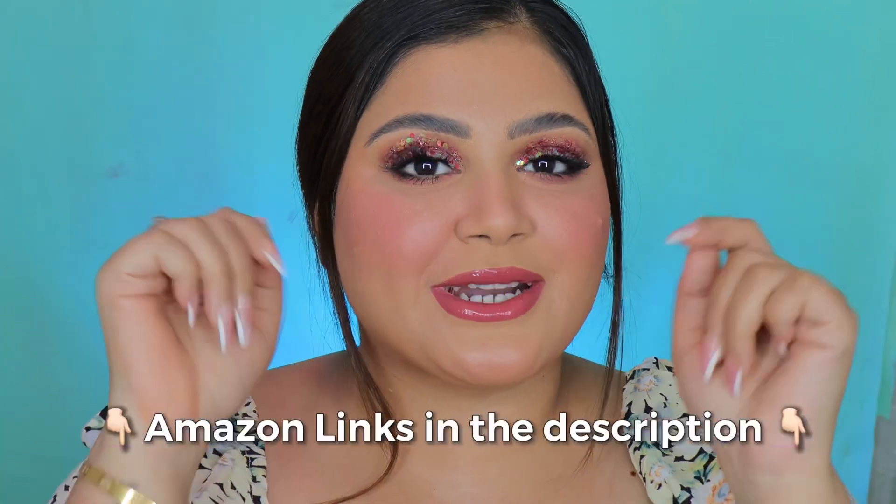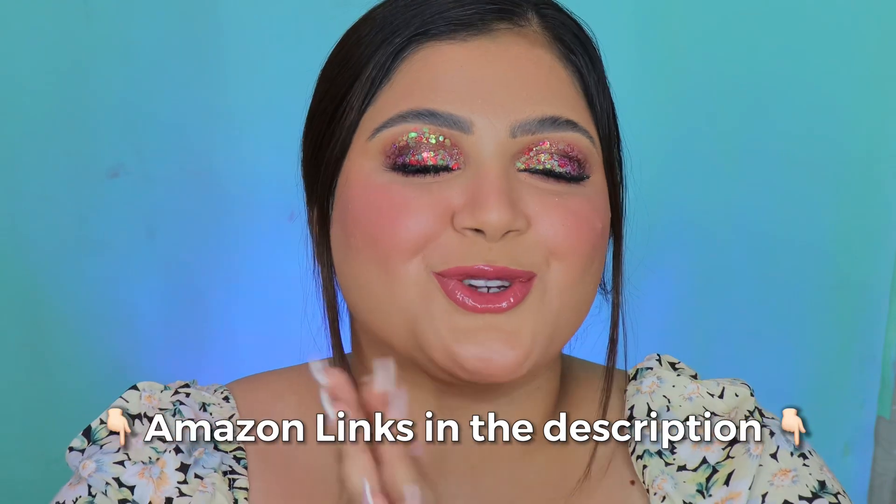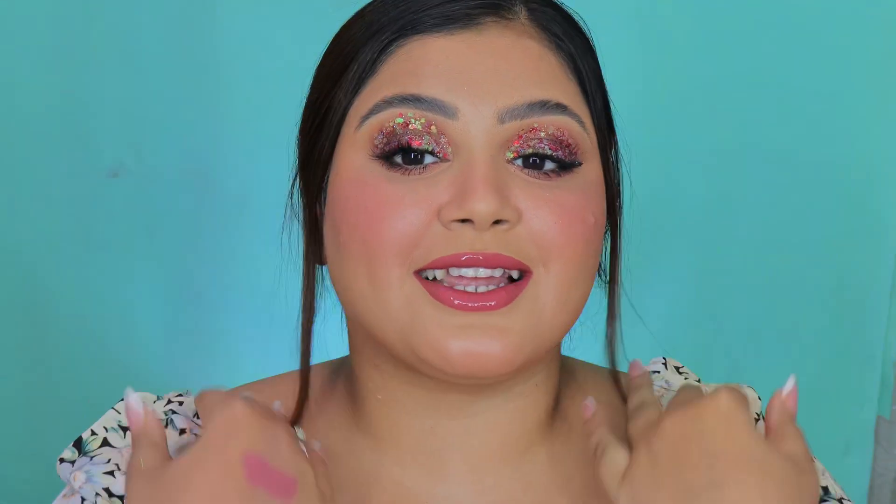This video is very kindly sponsored by Amazon. If you want links to any and every product, they will be right in the description box, so don't forget to check that out. Let me know which other products you want me to get in the beauty or fashion category to review soon. I honestly love this look — the glitter, the skin, the lips — it's giving! That was all for today's video, I really hope you guys enjoyed watching. Thank you so much for joining in, I'll see you in my next one — goodbye, beauties!